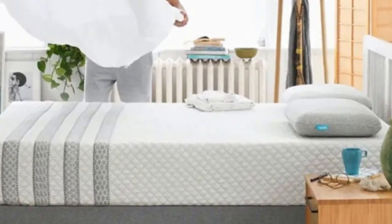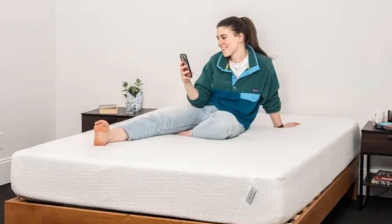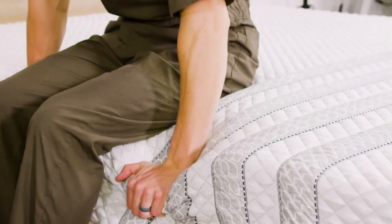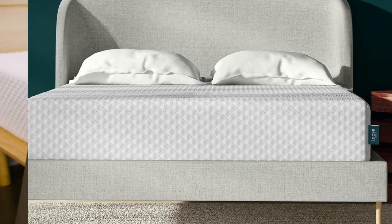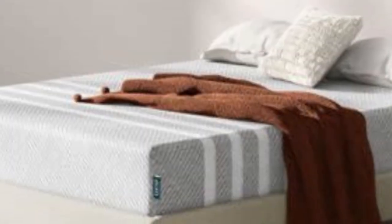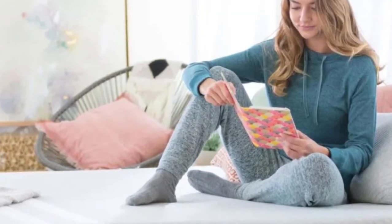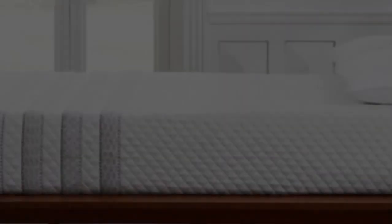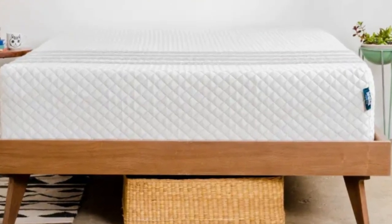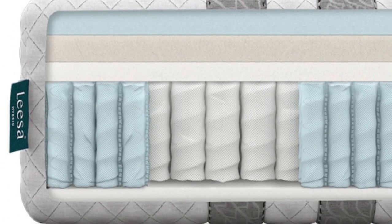The Leesa Sapira Hybrid's foam-over-coil design ensures plenty of cushioning for sensitive areas affected by sciatica pain. The thick comfort system contours evenly to distribute your weight, while the support core provides great overall stability to prevent excessive sinkage beneath your torso and hips. The top layer is composed of adaptive polyfoam with airflow channels, followed by additional memory foam and transitional polyfoam layers. Each layer is progressively denser, so you'll notice some pushback as you settle in — preventing you from sinking into the support core.